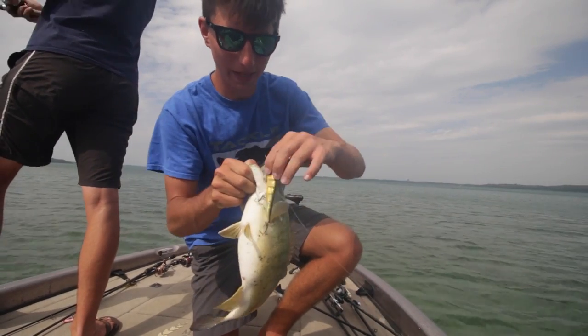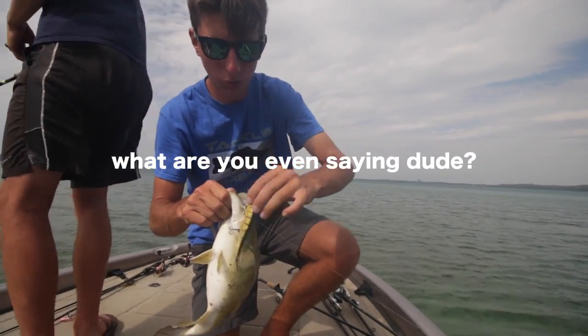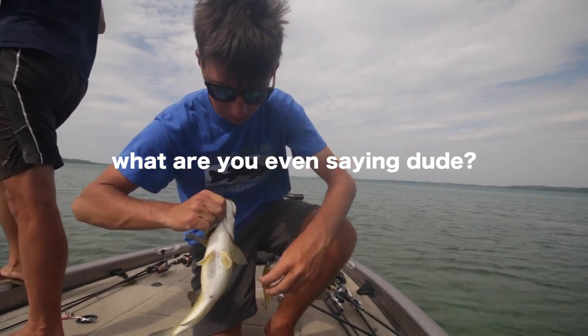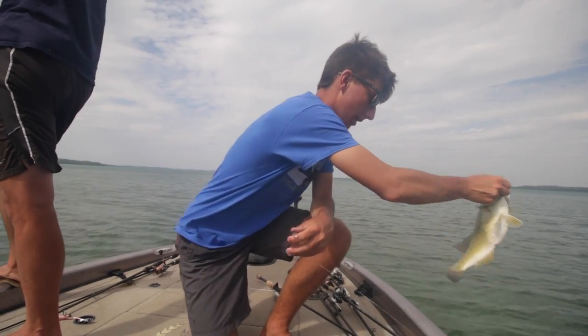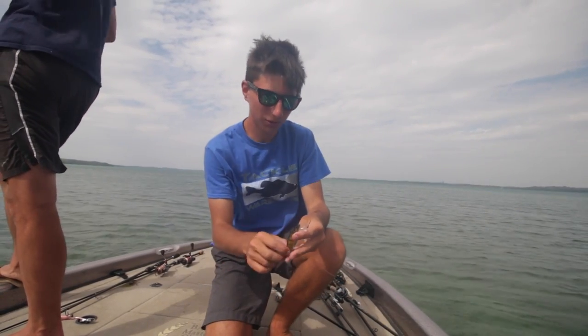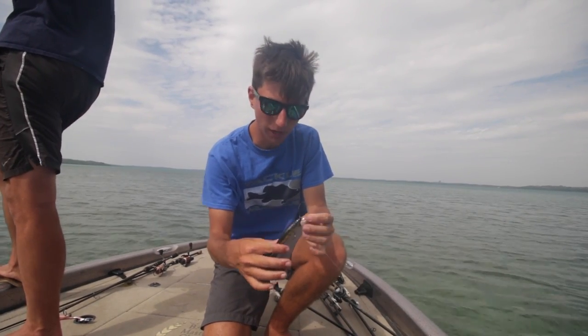Another nice one on the jerkbait. Our goal today is to catch 20 pounds, so we're not even going to weigh this one — we're only weighing fish over four pounds since we already got one over four. Caught two really nice ones, about two to two and a half pounders. Throwing that jerkbait on that soft rod.